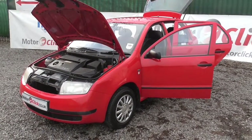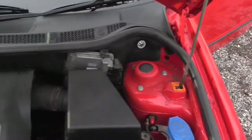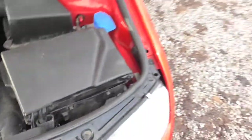It's Phil again from Motoclick TV. I'm now going to take you inside the vehicle. We'll do the engine bay first, making sure that everything is present and correct. As you can see it's all there — it's the 1.4 MPI engine.